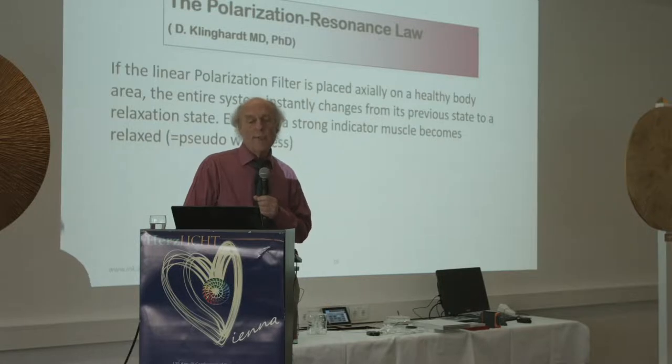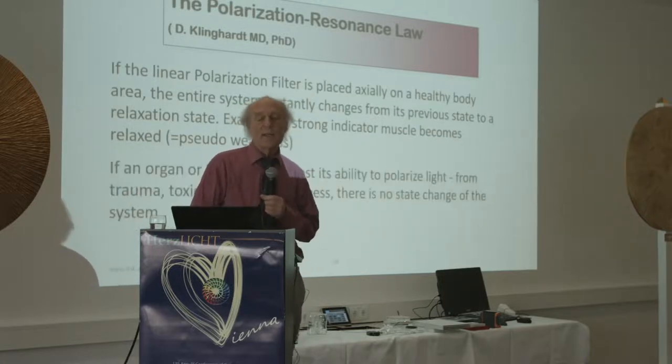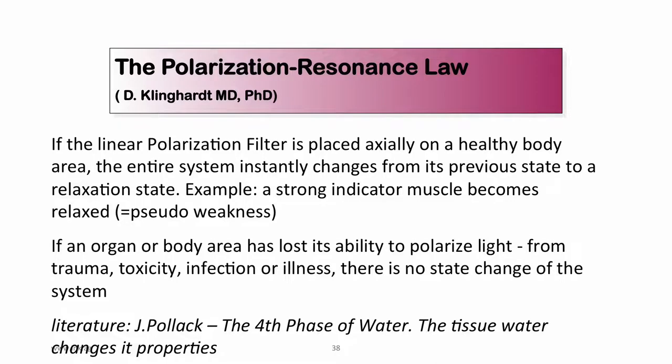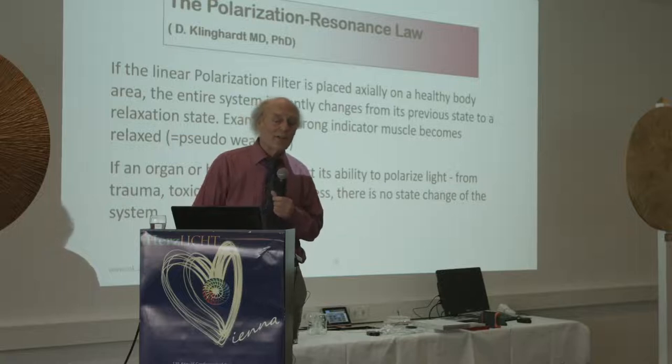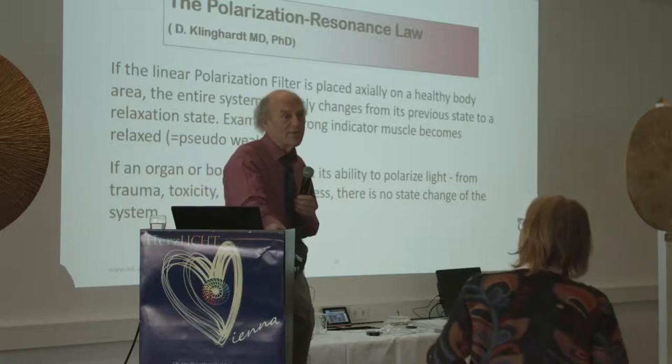If a linear polarization filter is placed axially on the healthy body, the entire system instantly changes to a relaxation state — in muscle testing, a strong indicator muscle becomes weak. If an organ has lost its ability to polarize light from trauma, toxicity, infection, or illness, there is no state change. We'll do a quick demonstration — I just need the polarization filter and a volunteer from the front rows.